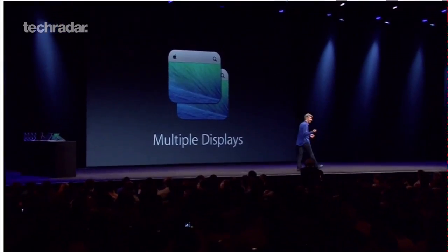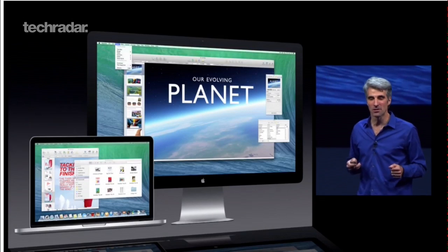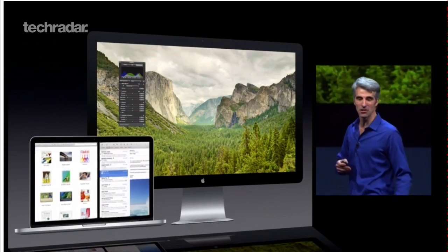Apple now looks to fix this by introducing multi-monitor support. The update now makes the dock and menu bar follow the user onto whichever screen they're working on, and each display can be shown individually.